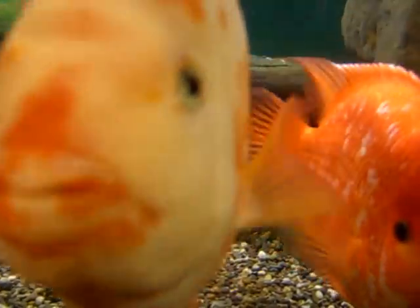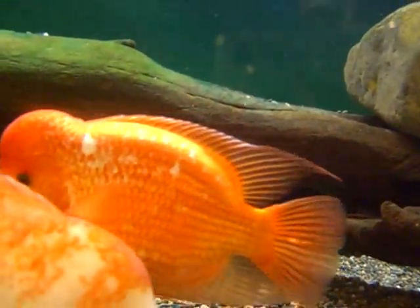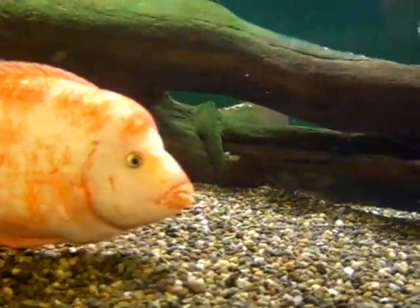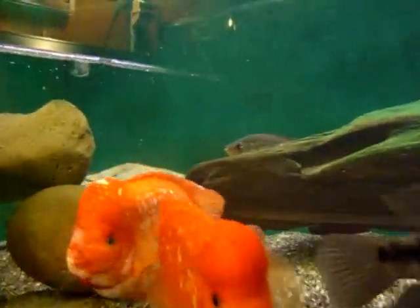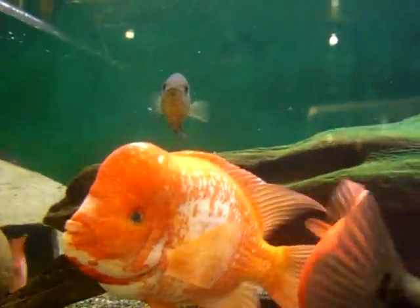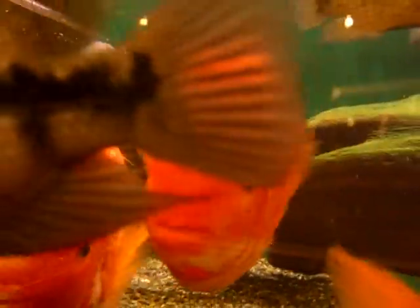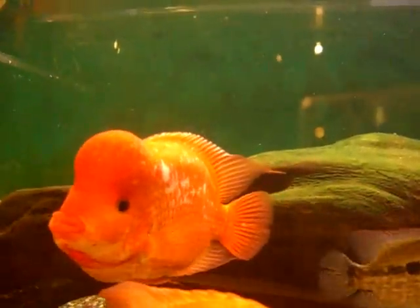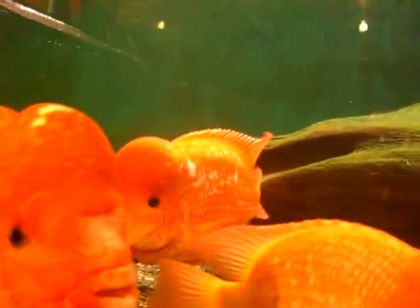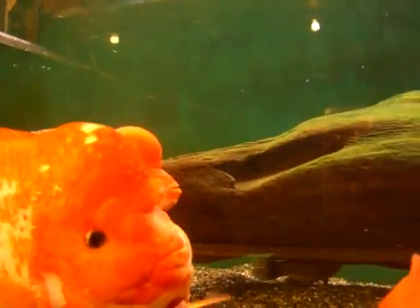I probably have about 10 Midas and/or red devils — citronellums and/or labiatums — in this tank. That's a labiatum there, and those big fellas in the back are both citronellums. That biggest citronellum right there is responsible for producing a whole pile of these younger citronellums in the tank. You can see the big nuchal hump — the humps are generally based on the dominance of the fish. The more dominant the male, the bigger the hump, and it also has to do with size, nutrition, and so on.